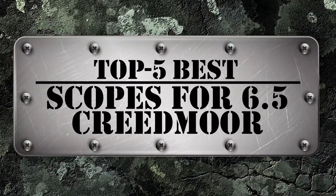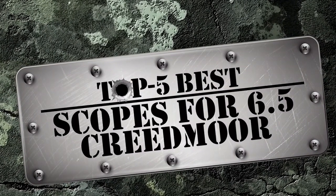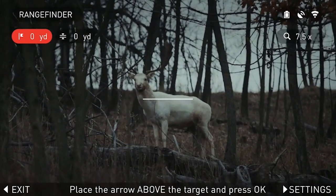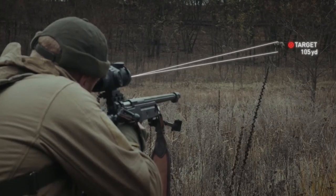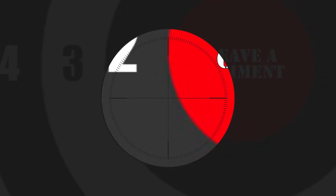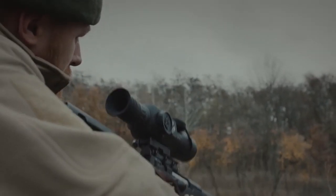In this video, we compiled a list of the top 5 best scopes for 6.5 Creedmoor on the market today. Be sure to watch till the end for our best recommendation. If you want more information or updated pricing on the products mentioned here, check out the links in the description below. If you have another product you'd like us to review, let us know by leaving a comment. So, without further ado, let's get started.